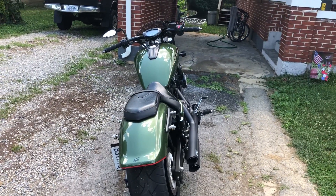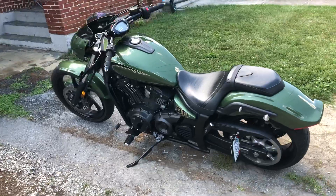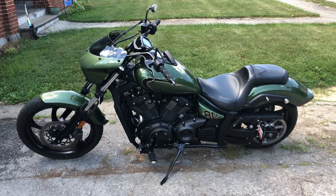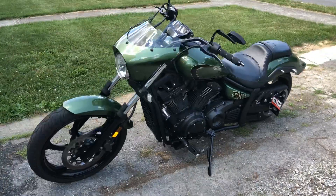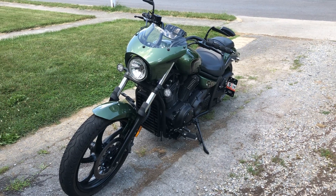As far as riding in any conditions, I've had this thing on the Dragon and the Moonshiner 28. I live in an area where we have some great curve riding, and this thing will just do it all. Highway speeds, no problem. It gets tons of compliments — it's definitely an eye-catcher.